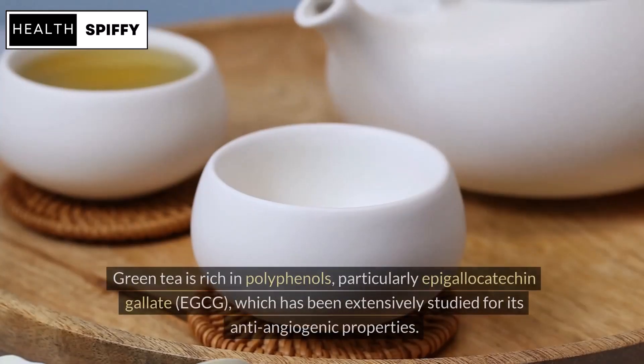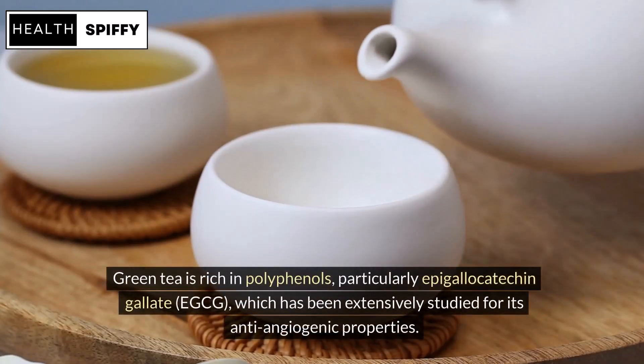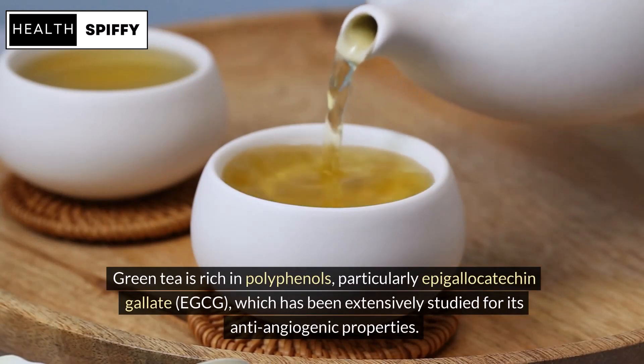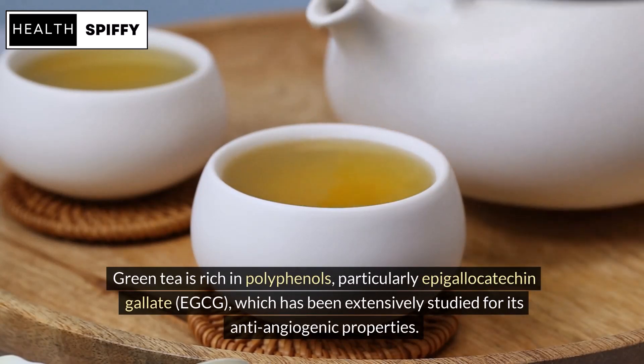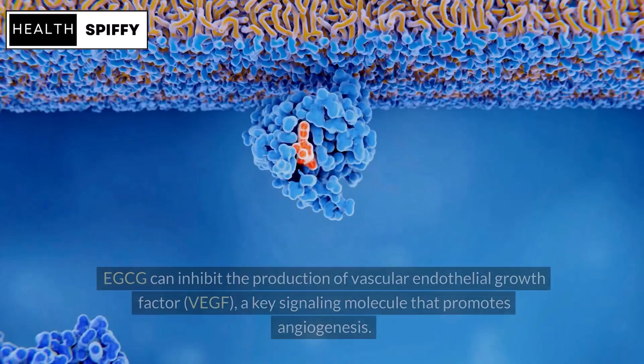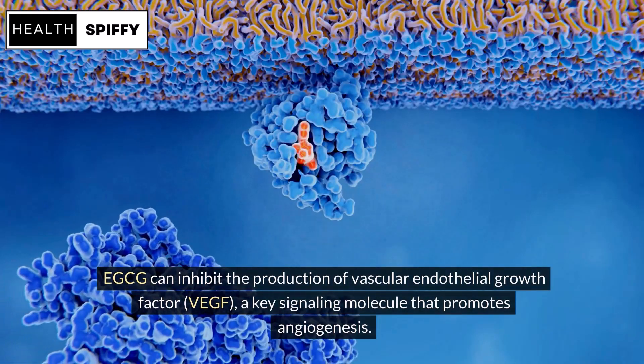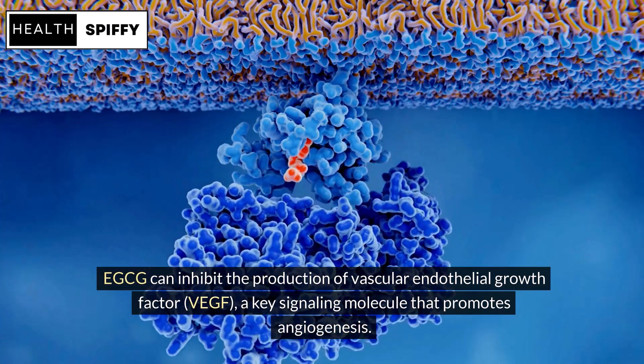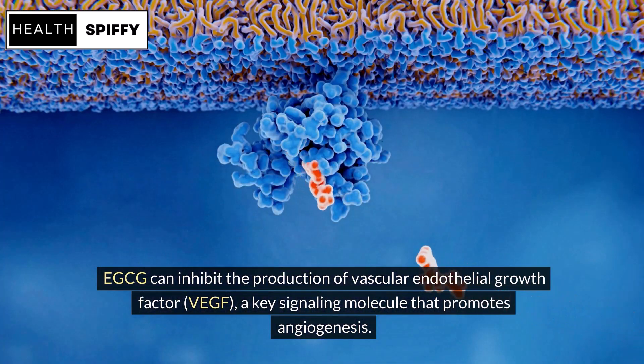Green tea is rich in polyphenols, particularly epigallocatechin gallate (EGCG), which has been extensively studied for its anti-angiogenic properties. EGCG can inhibit the production of vascular endothelial growth factor (VEGF), a key signaling molecule that promotes angiogenesis.